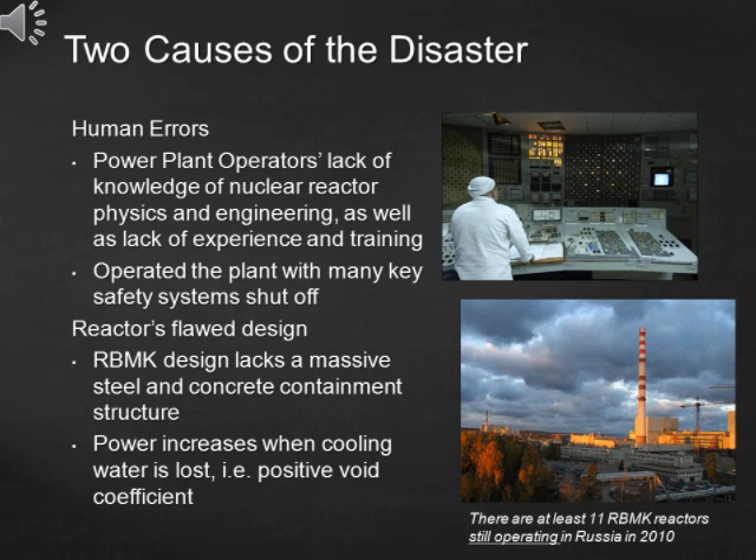Over the years, scientists have come to the conclusion that there were two main causes that led to the accident. They believe that Ukrainian operators were inexperienced in operating the power plant and ran the plant with many key safety systems shut off. Also, scientists blamed the flawed design of the reactor itself. The RBMK design, one of the most popular reactor designs in Russia, lacks a massive containment structure — if an explosion happened, most of the radioactive materials would enter the atmosphere easily.